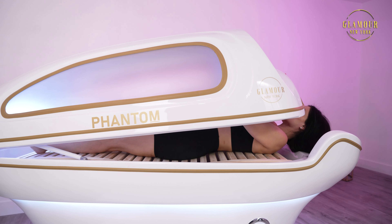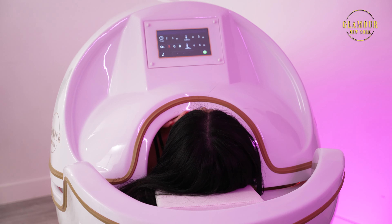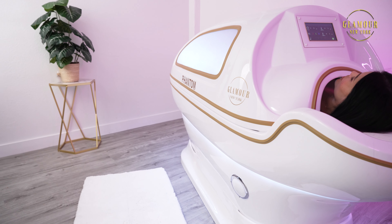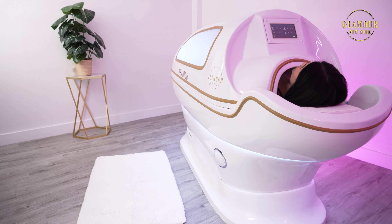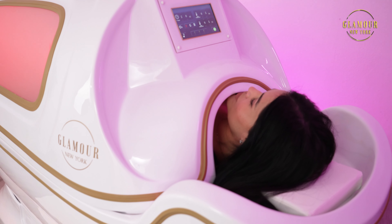Once your session is set, open the pod, lay down comfortably on your back, and gently close the pod for your relaxing treatment. Remember to breathe deeply and slowly. You may feel a gentle warm feeling during and after the treatment.